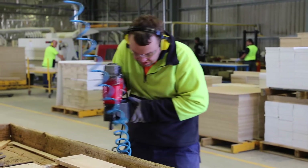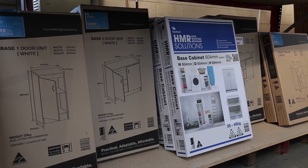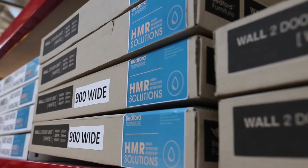We are proud of our long-term relationship with Bunnings. Our ready-to-assemble furniture is now sold in over 270 Bunnings stores across Australia and New Zealand.